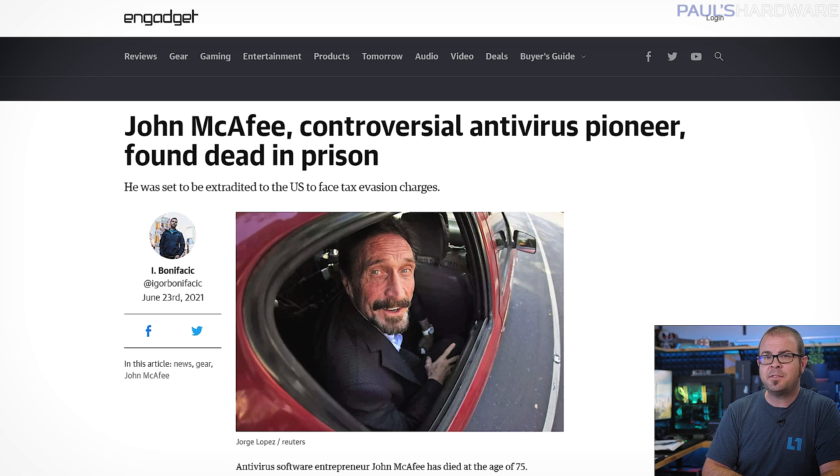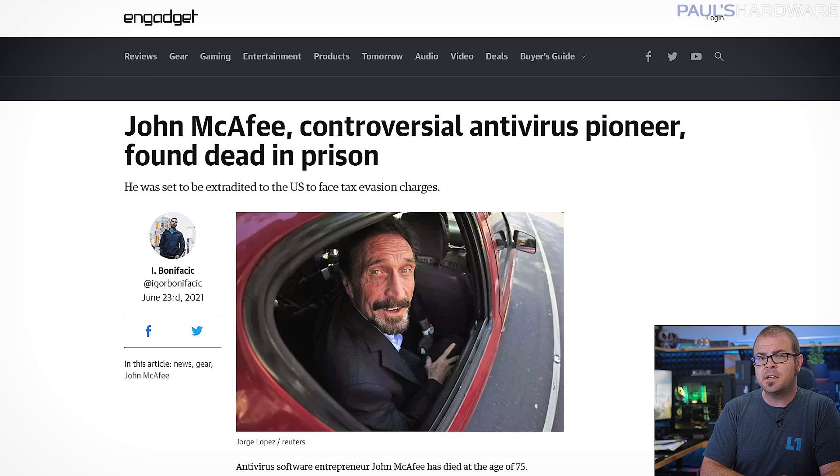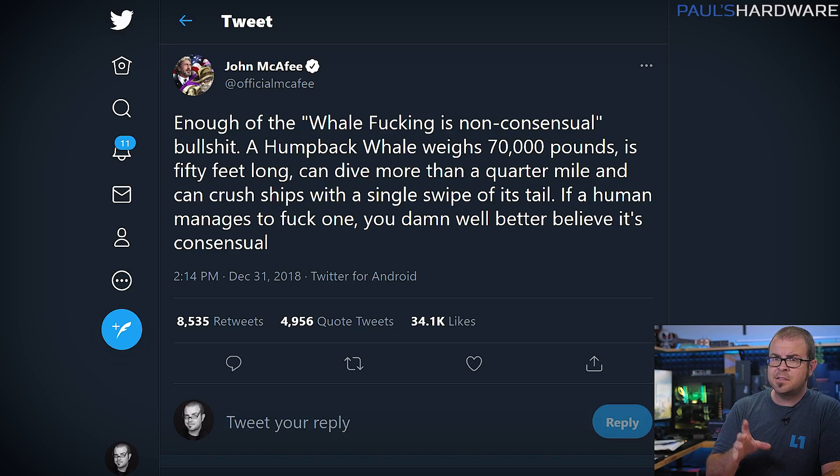John McAfee, one-time antivirus software magnate turned a very interesting person, was found dead in a prison cell in Barcelona, Spain on Wednesday. McAfee was 75, and his extradition to the US to face fraud, tax evasion, and money laundering charges had just been arranged. While he parted ways with his antivirus company long ago, his reputation as a man of peculiar tastes and proclivities has grown over the past 10-plus years, as reports of him hiring a hitman to whack his neighbor, being arrested on a yacht packed with high-caliber weapons and military equipment, or his intricate knowledge of cetacean mating habits have only added to his legendary status. Rest in peace, John. Thanks for making the world a more interesting place.